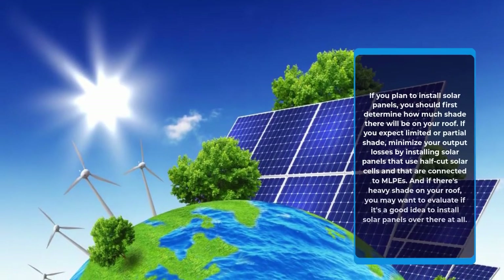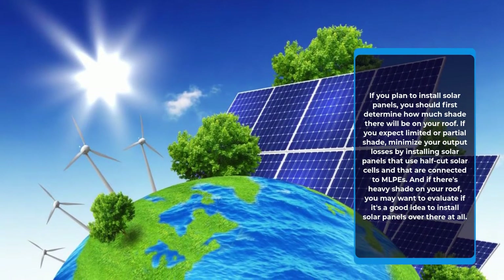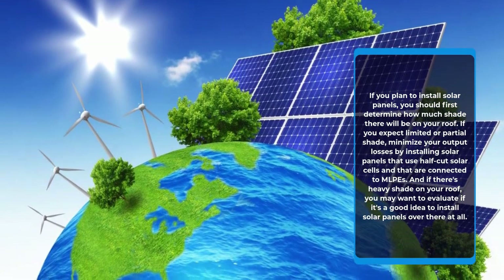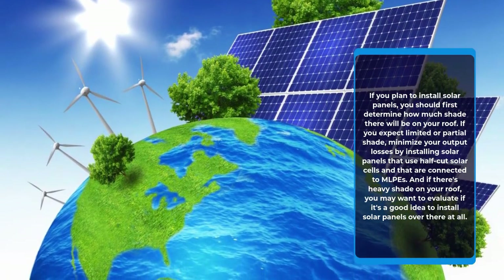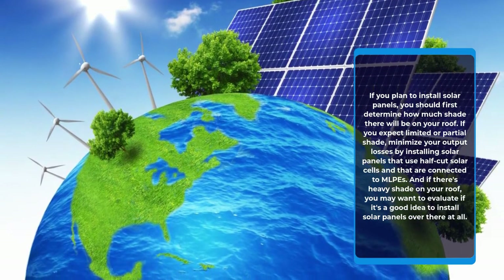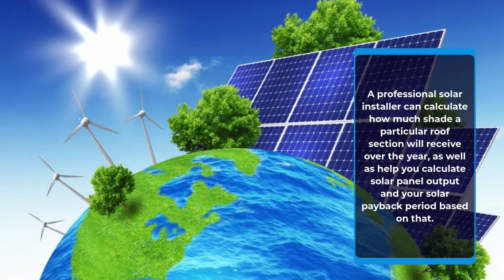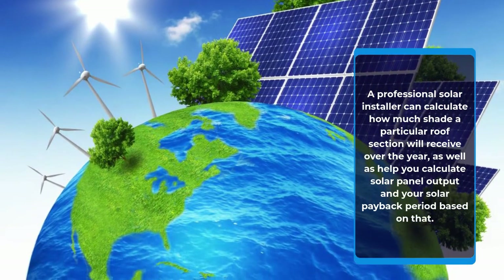If you plan to install solar panels, you should first determine how much shade there will be on your roof. If you expect limited or partial shade, minimize your output losses by installing solar panels that use half-cut solar cells and that are connected to MLPEs. And if there's heavy shade on your roof, you may want to evaluate if it's a good idea to install solar panels there at all. A professional solar installer can calculate how much shade a particular roof section will receive over the year, as well as help you calculate solar panel output and your solar payback period based on that.